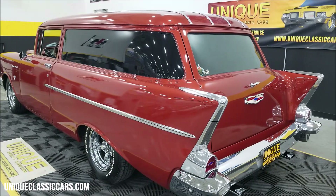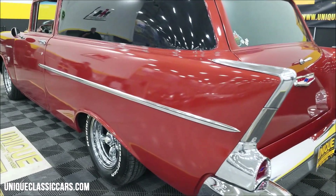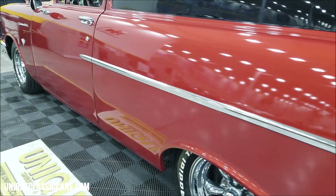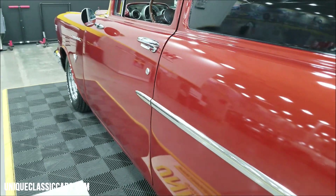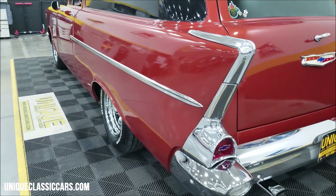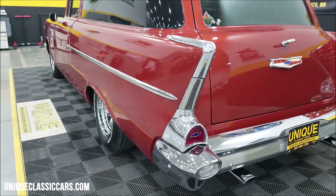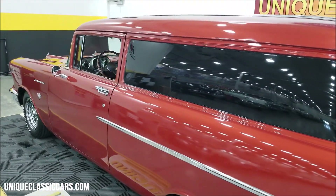Getting around to the driver's side here — you'll notice it does have a tilt column, shifter's on the column, and it also has classic instrument gauges. I want to give you a look down this driver's side too. Once again you can see the car is straight; you get a car this long and you're going to notice poor body work if it's there — not the case with this one.